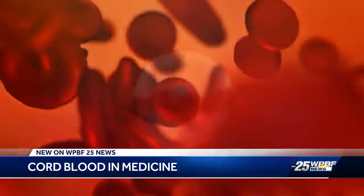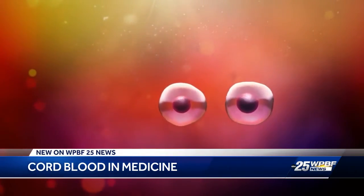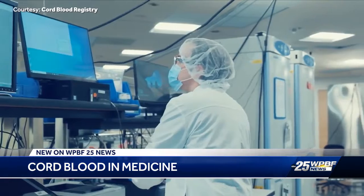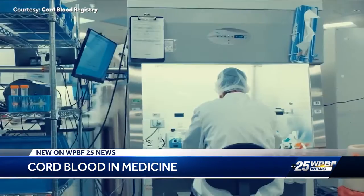Regenerative medicine looks to repair and regenerate damaged cells, tissues, and organs in the body. Isley says some of the research and clinical trials happening right now are for ALS, Parkinson's, and Alzheimer's.